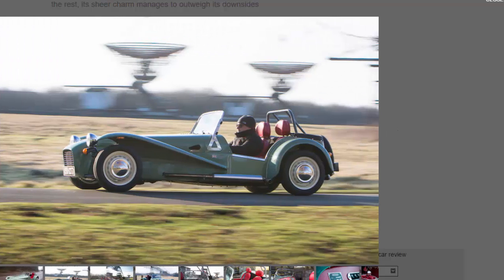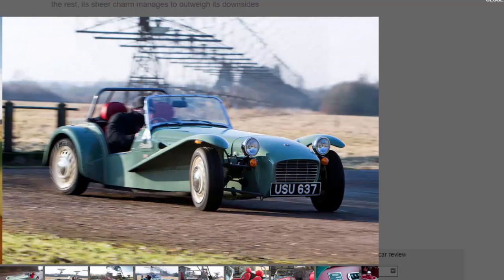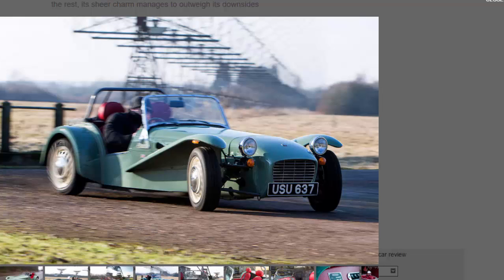The model gets long curving wheel arches and a red leather interior, complete with a gorgeous Moto-Lita wood rim steering wheel. But up front there's a contrastingly modern Suzuki 660cc turbocharged three-cylinder engine that's barely larger than the battery under the bonnet. It comes mated to a five-speed manual gearbox and puts out just 80 bhp, needing to spin at 7,000 rpm to manage even that.